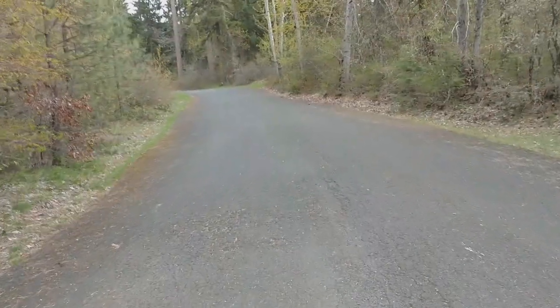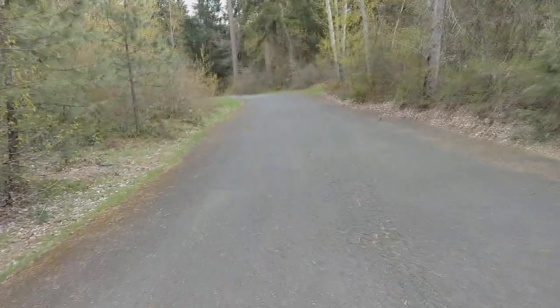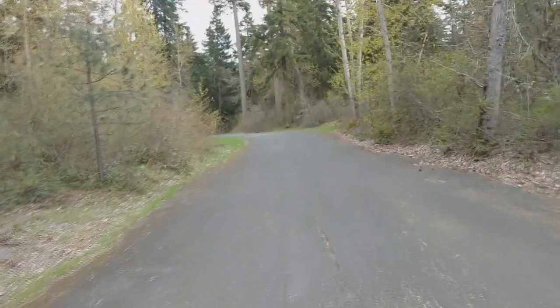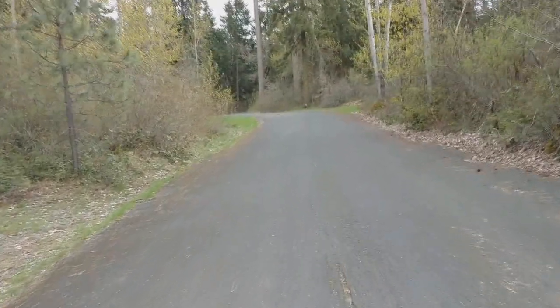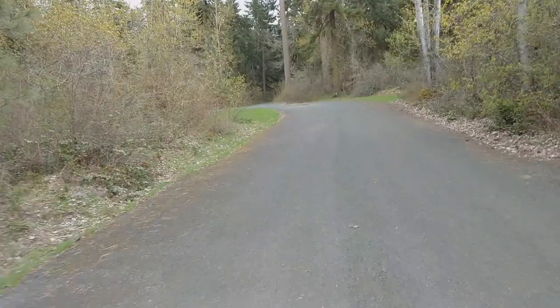And that pretty much takes us right back up the road to the front of the park. Good little campground. Toll Bridge County Park, Northern Oregon, in the shadow of Mount Hood.